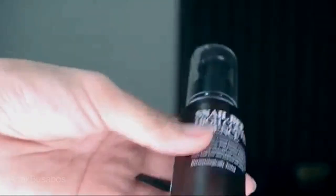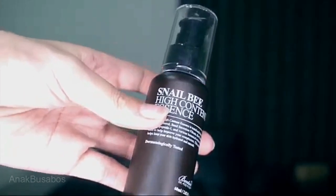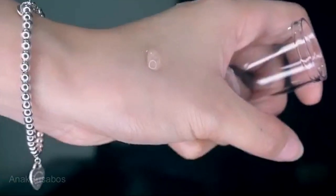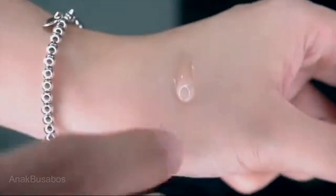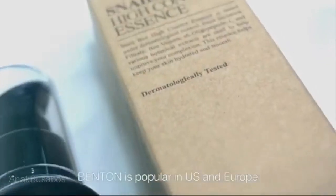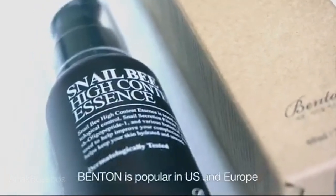The Snail Beehive is effective for reducing skin pigmentation and acne scarring. That's why I recommend this product to my friends who have problems with pimples and acne scars. Benton is popular in the U.S. and Europe.